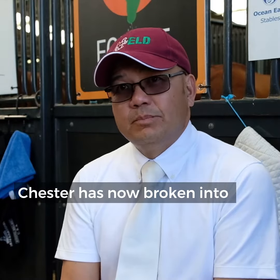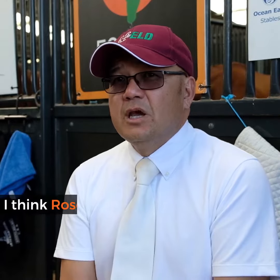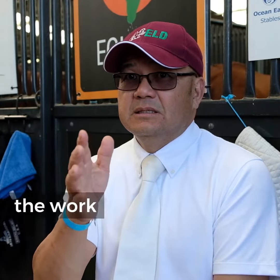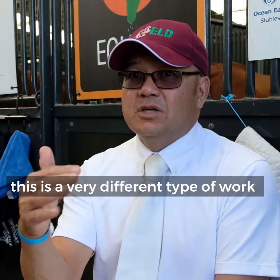Chester's now broken into what we call the Big Tour Grand Prix level. I think the row seat has helped him because it's maintained the work, it's helped him recover so that he can kick, because it's a very different type of work.